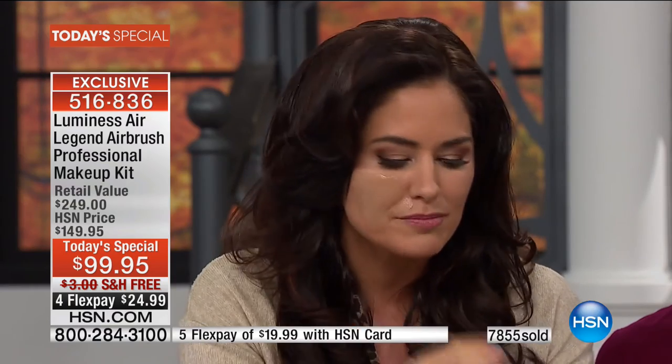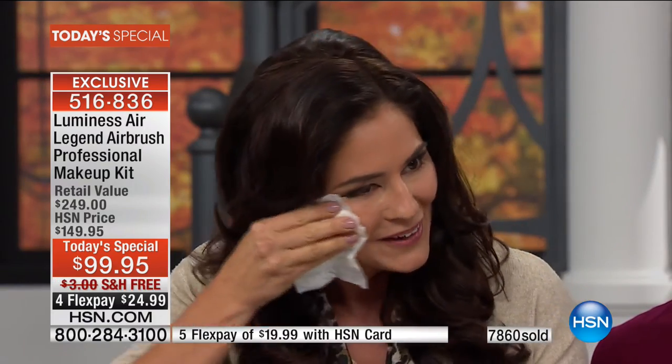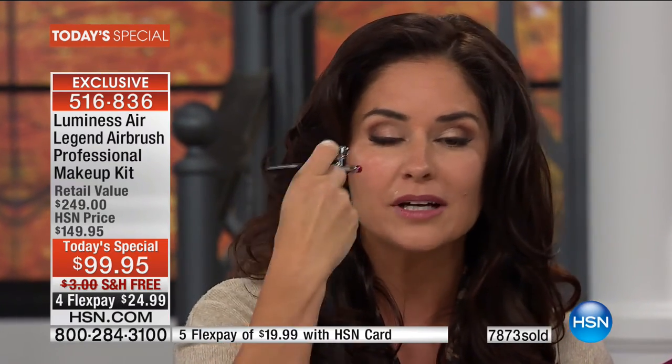We're going to wipe it off and show you how easy it is to Luminesce — just a few drops into the well, three to four drops. Press a button, hold a pen, and you can airbrush. Pull back on that lever — not even looking in a mirror. Honing around the nose — that's it. Done. Without even using a mirror. Beautiful. Flawless. Quick and easy.